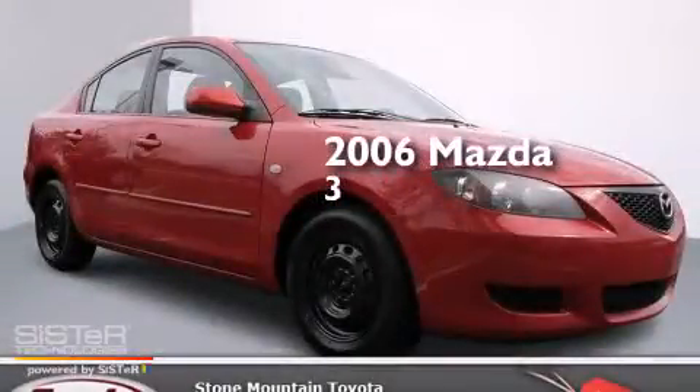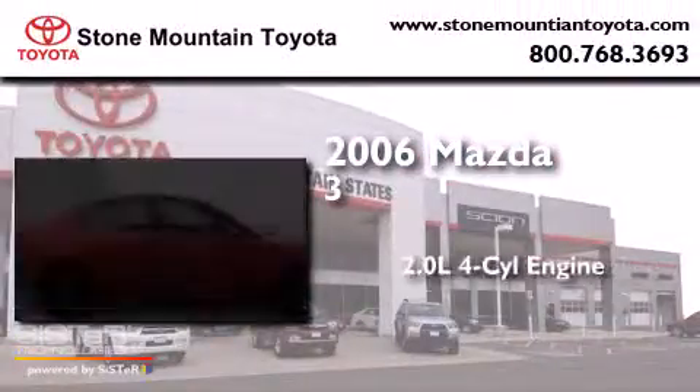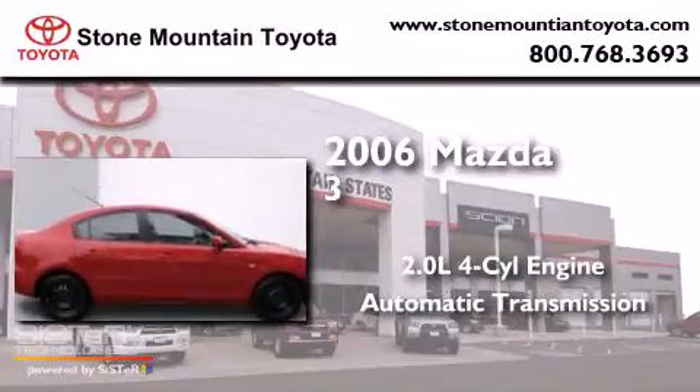This is a 2006 Mazda 3. It has a 2.0-liter four-cylinder engine and an automatic transmission.